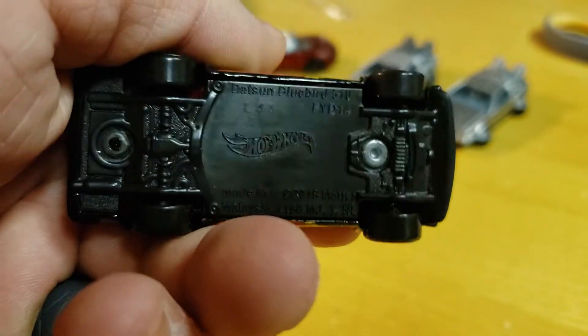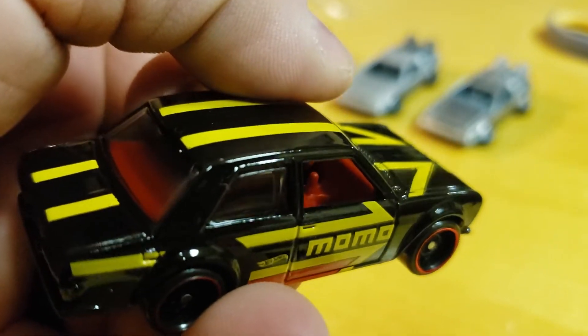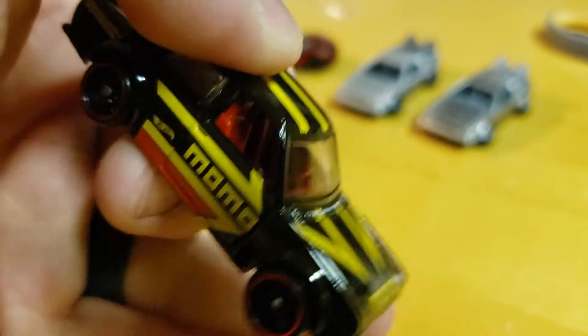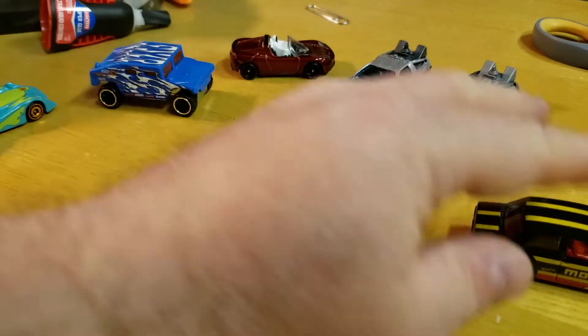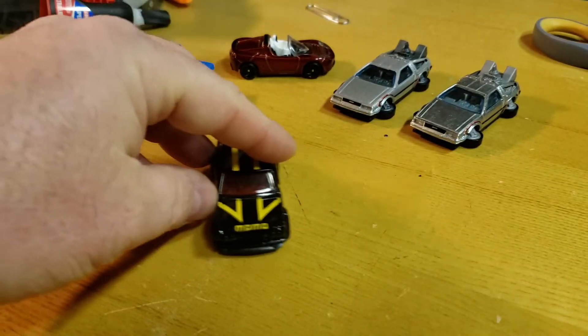Plain bottom, nothing crazy. Red, bright red interior. Stick shift. Does it roll? It rolls. Nice design with the Momo.